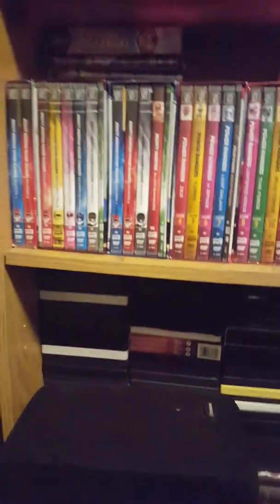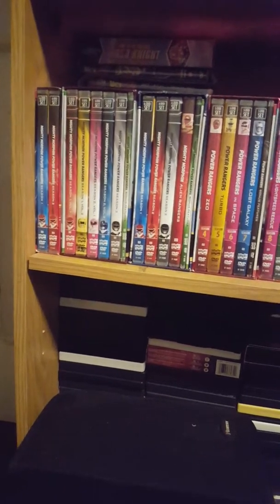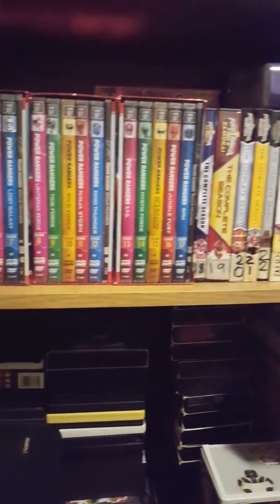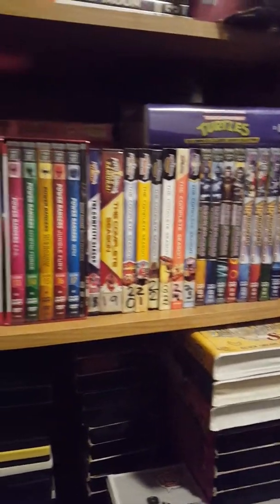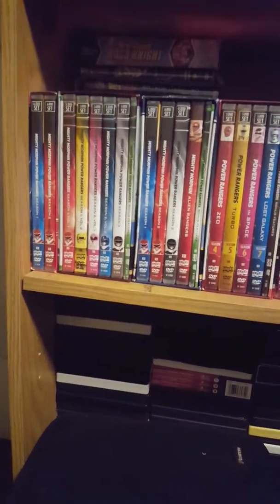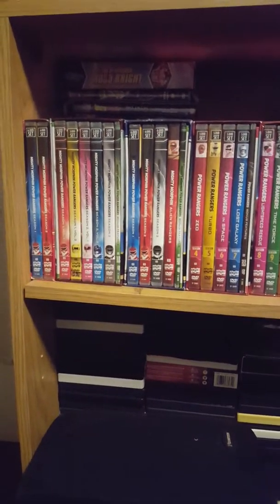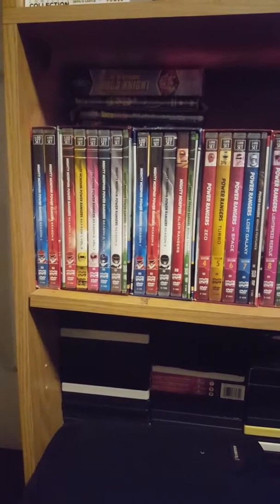Hello everyone, welcome back to my channel. This time around I'm going to do another DVD box set video of all my box sets that I've gotten so far out of all the Power Rangers DVDs. I have all the Power Rangers seasons and all the box sets thus far. I'm still planning on getting another two that I found, but I don't have the money for it right now. For now I'm just going to show you the ones that I do have.